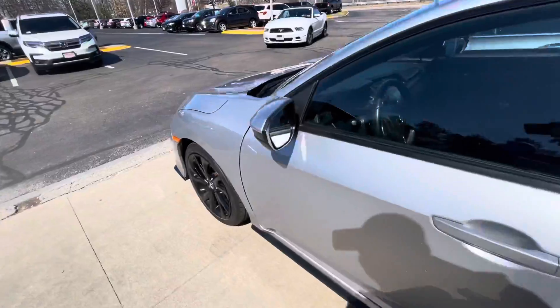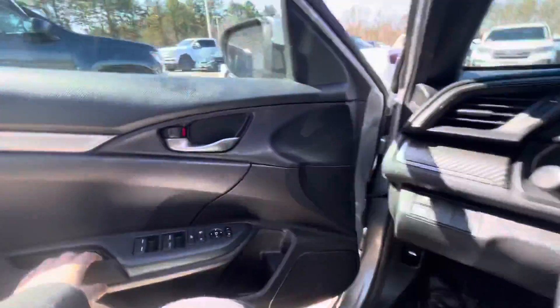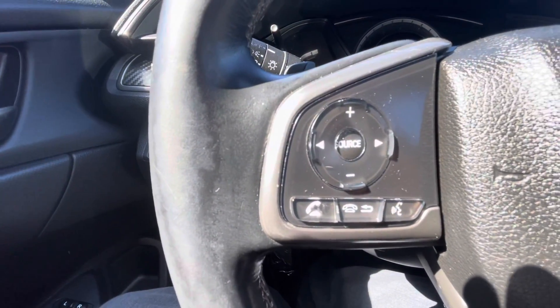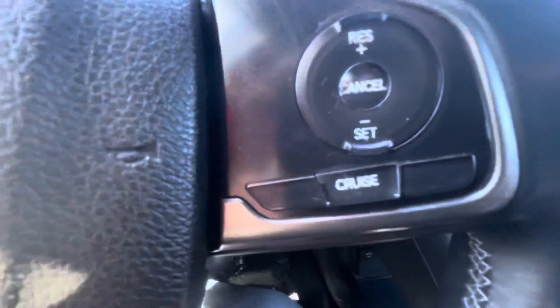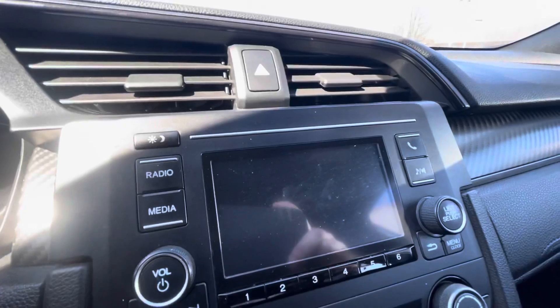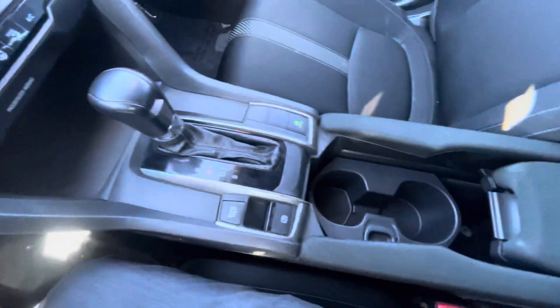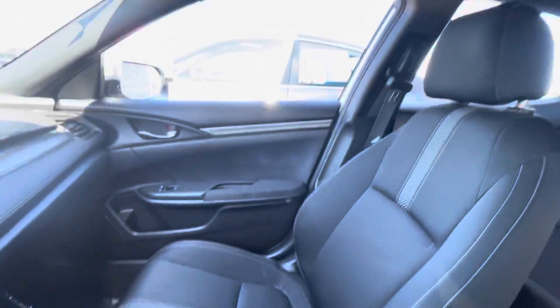I will go ahead and hop in the driver's seat so you can get a look from the inside. As you can see, you can make or receive phone calls right from the steering wheel. Give you a look up here at the speedometer area. Got your cruise control settings on the other side of the steering wheel. Got a display, you can hook your phone up wirelessly via Bluetooth there. If you look at the center console area here, these seats are super comfortable by the way.